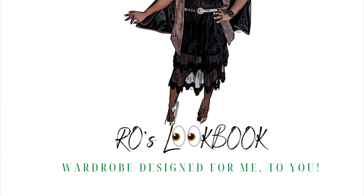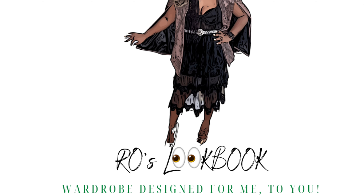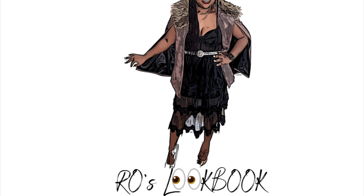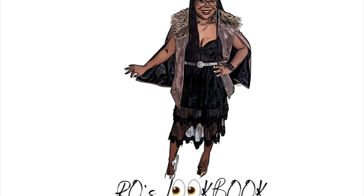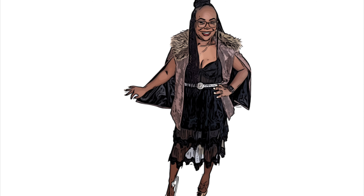Hi y'all, welcome back to Rose Lookbook! Hope everybody's doing great and staying safe out there. This video we're going to be taking a quick shopping trip with Ro, so just enjoy the video while I take you on a shopping journey.